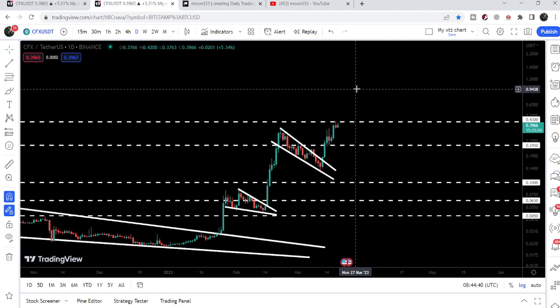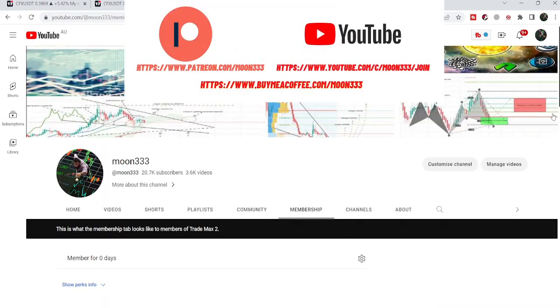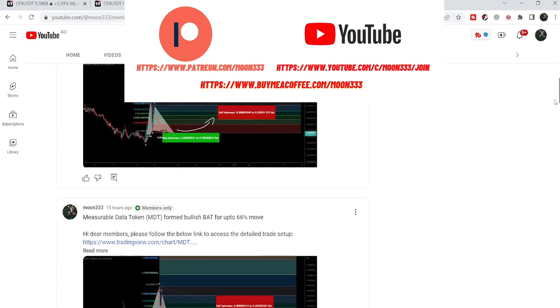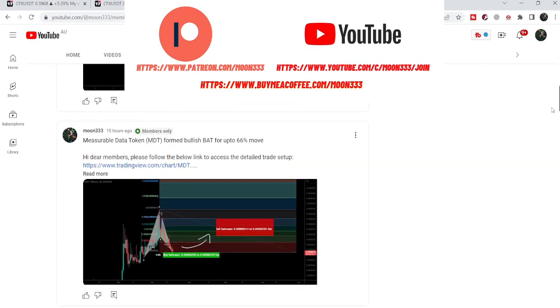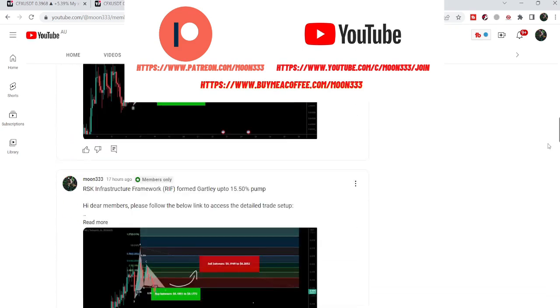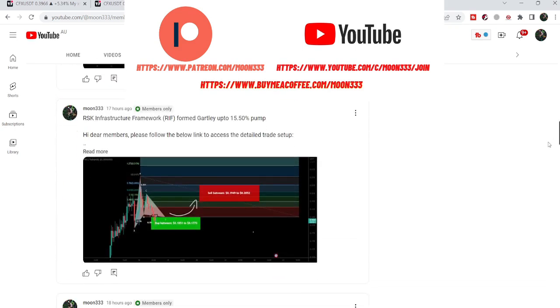In today's video we will take a look at this move. Before starting this analysis, if you are not subscribed to my channel then do hit the subscribe button for more trading signals. You can also join me and support me as a YouTube member or as a Patreon member, where I share different trading signals. You can find a link in the video's description.